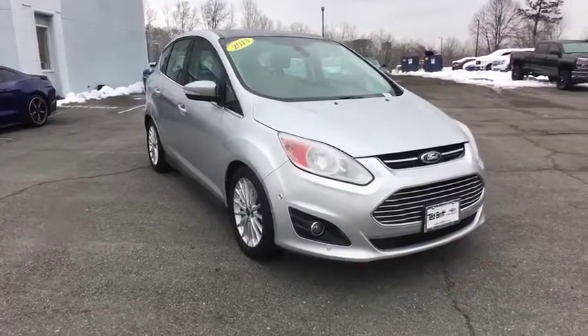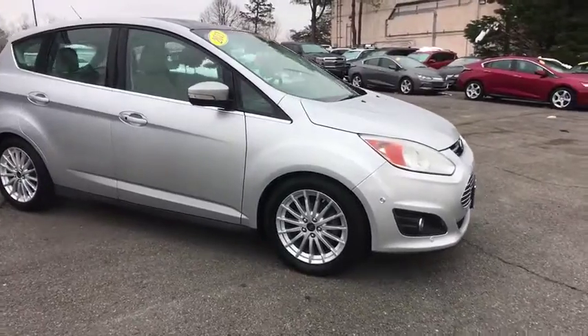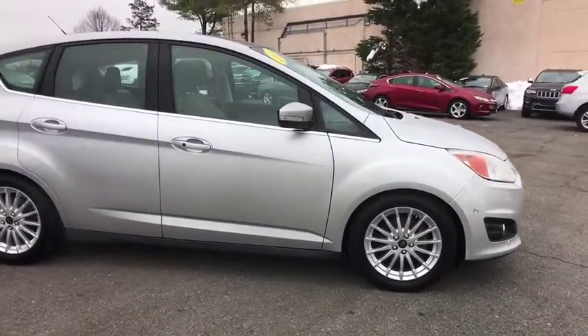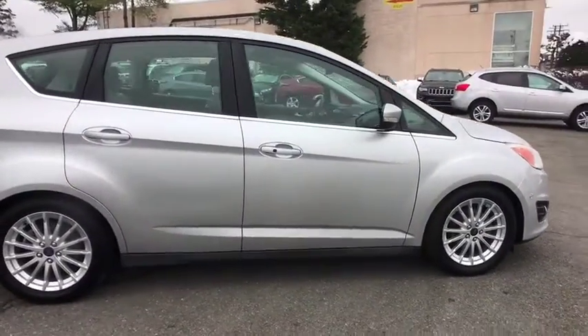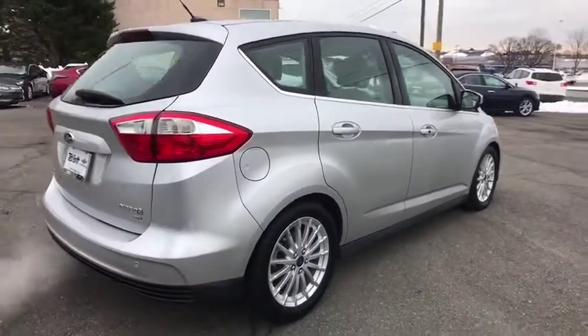The 2013 Ford C-MAX Hybrid. The Ford C-MAX Hybrid provides an upscale interior, quality engine performance, and fuel efficiency. In addition, the C-MAX offers passengers a spacious interior cabin.